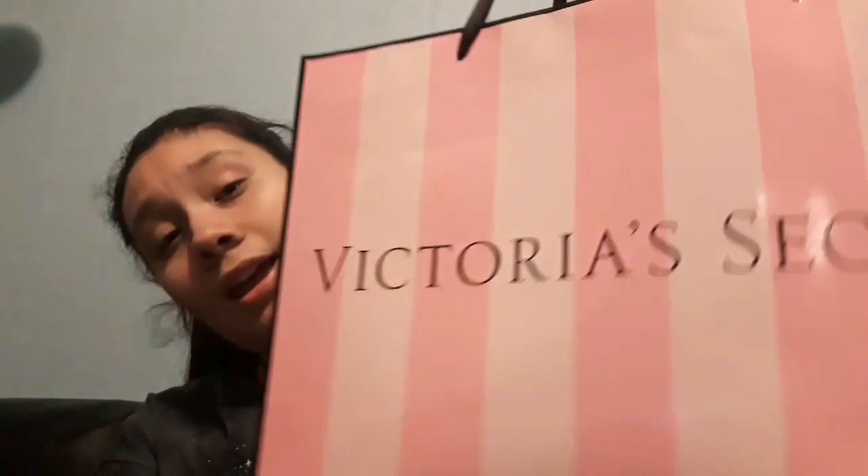The big thing — I'm literally obsessed with this store — Victoria's Secret and Pink was just having a sale a few days ago and this is what I got. I got a full bag. I actually brought a tee so let me go get that real quick.